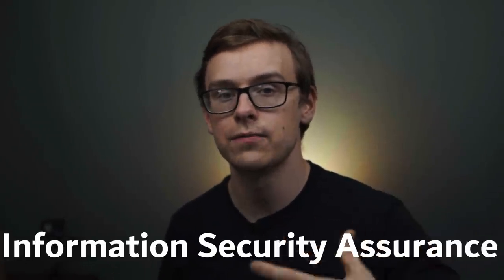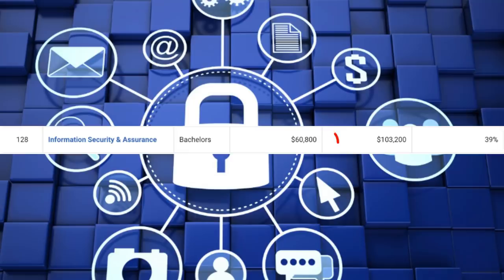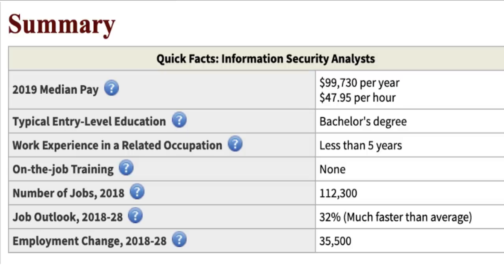Number four on the list is going to be information security assurance, and this one is very similar to cybersecurity. There are around 3,600 people graduating every single year with this degree. You're going to start off making around $60,000 a year, and mid-career pay will be over $103,000. A lot of these different technology degrees sound similar, which is why it's so important to do your research — this is such a new field that it's worth contacting someone who has gotten the degree or is working in a career path you're interested in. The stats on this one are slightly better than cybersecurity, and graduates will likely go for a lot of the same jobs, such as becoming an information security analyst.